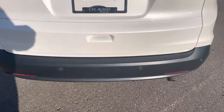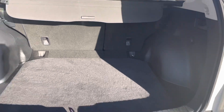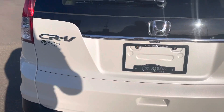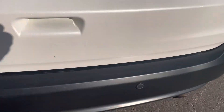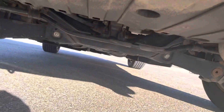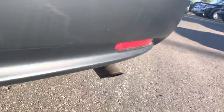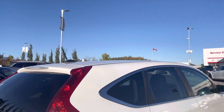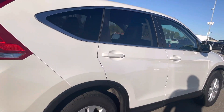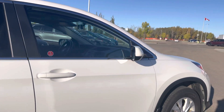This has got the parking sensors. It is all-wheel drive. It's really clean. Only 81,000 kilometers on it as well. I'll show you underneath there. I don't see any door dings or anything on this guy.